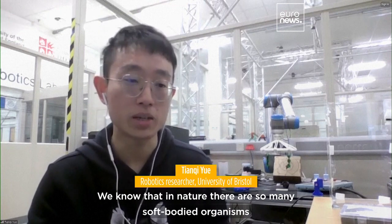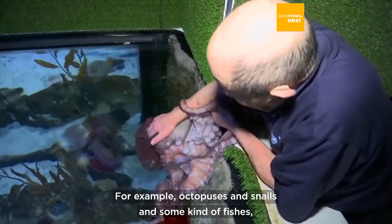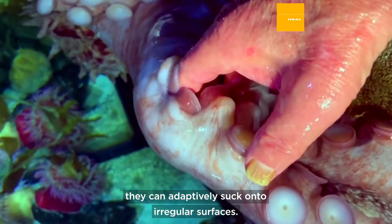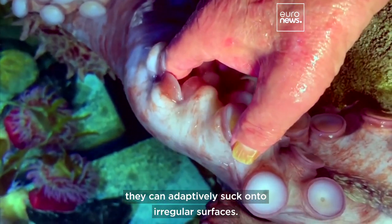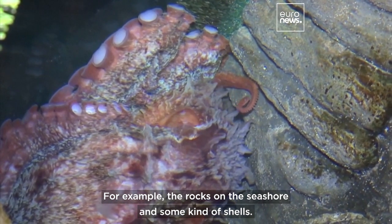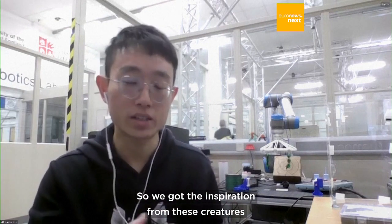We know that in nature there are so many soft-body organisms — for example, octopuses, snails, and some kinds of fish — that can adaptively adhere to irregular surfaces, such as rocks on the seashore and shells. We get our bioinspiration from these creatures.